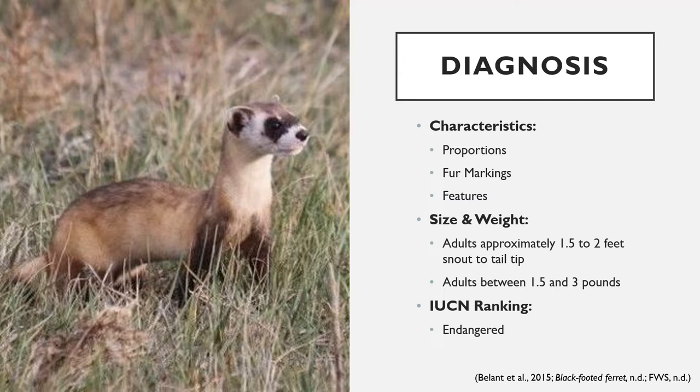Males typically grow larger than females. The IUCN Red List ranks the black-footed ferret as endangered, with only around 200 mature adults left in the wild.